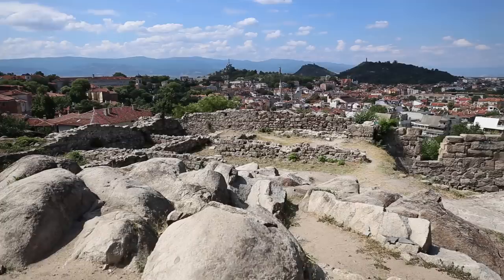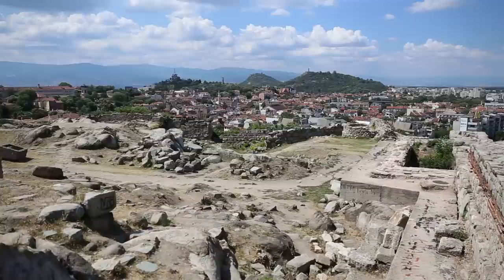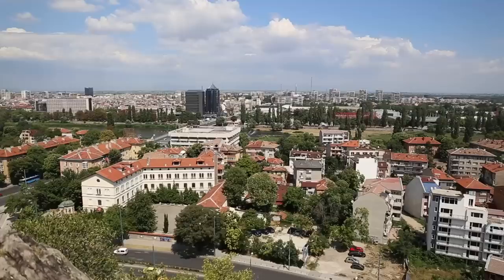The only things that remain here are some structures from the Roman and Byzantine period, as so many civilizations have come through this hill. You have an amazing view of the old town and the new town, and it's something you have to see.